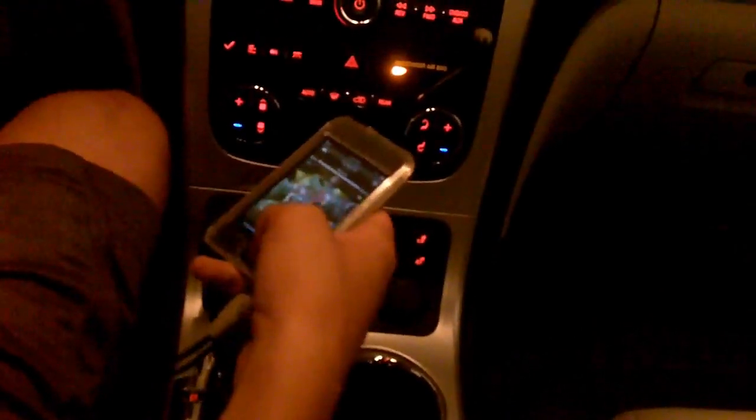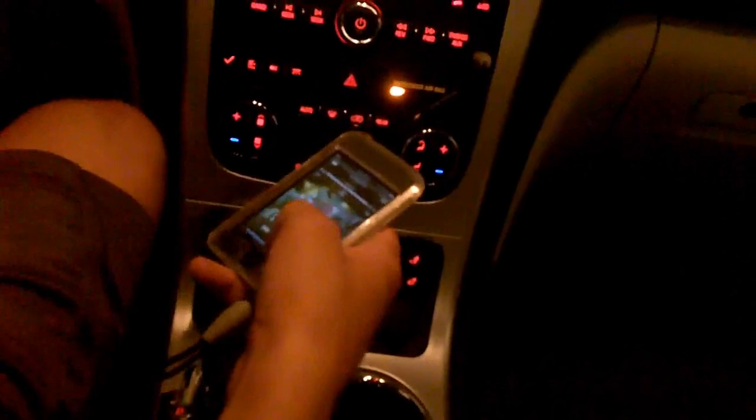I'm going to play the song. Turn it all the way up on the iPod first. I'm going to go over where the speakers are in the car. There are two small speakers here, there's a center channel right here, there's two in the front door, and two in the rear doors.